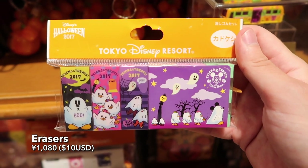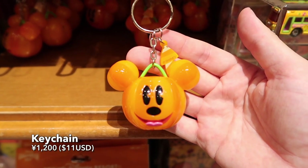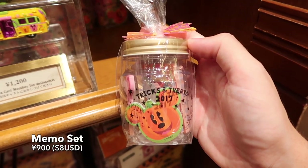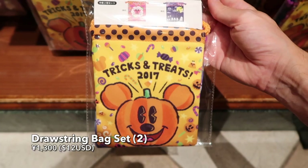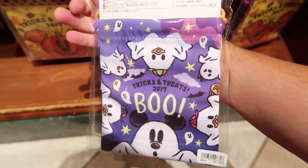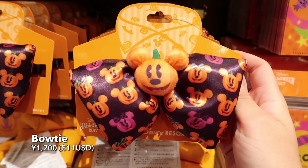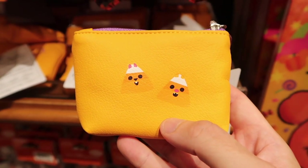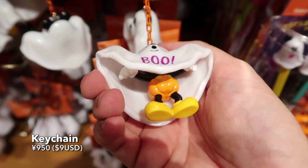Eraser set with a cute design — ghosts and pumpkins. A Mickey pumpkin key chain. Tomika. Another memo set jar with different memos inside. A set of smaller drawstring bags. I really enjoy this ghost theme — it's simple but it's so cute. And a Mickey pumpkin bow tie. Small little change purse. And of course we have Chip and Dale on the back. Mickey ghost key chain — it's plastic and he pops out of there too.